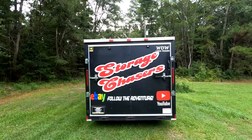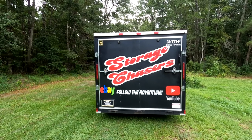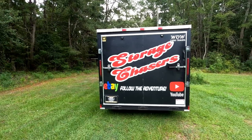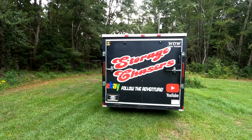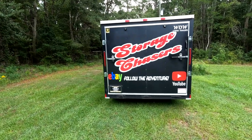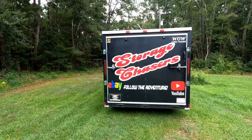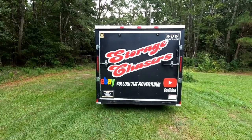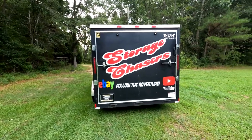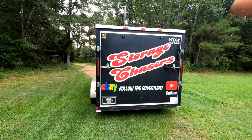Today's adventure: we are heading to a local Public Storage facility, one we used to go to for live auctions. They've stopped doing live auctions and moved everything online to Storage Treasures. We bid on one and won. It's actually labeled as a manager unit, so we'll see how good the stuff is when we get there.